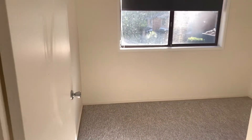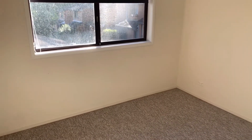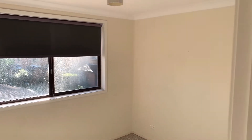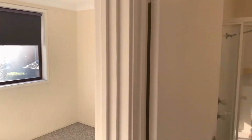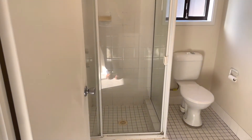Across the hall we have bedroom number two. And here we have the main bathroom — shower, toilet, vanity.